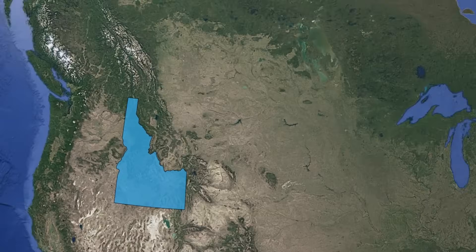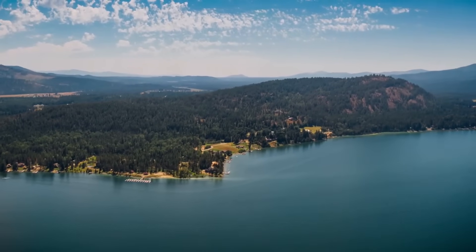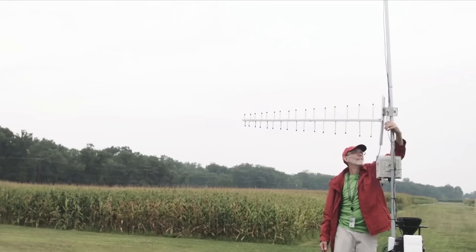Idaho, nestled in the heart of the American Northwest, is a state known for its breathtaking natural beauty, rich history, and surprising scientific discoveries.